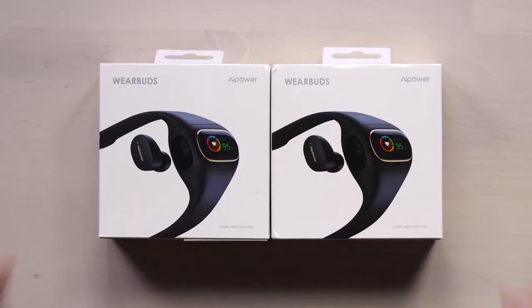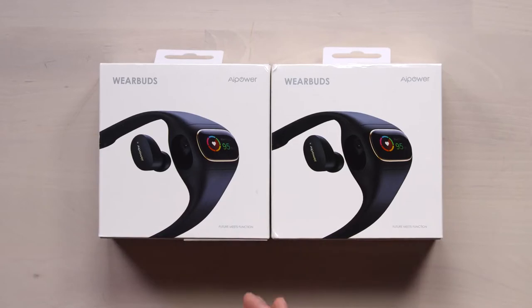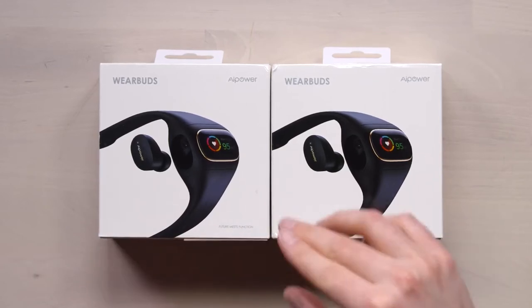A WearPod. While many wearables aim to help you maintain a healthy weight and boost your fitness, there's a new kit on the block that promises to keep you protected while you're out for a morning jog or boarding late-night public transport. The concern of how to get help if you were to get yourself into trouble is addressed by a WearPod.